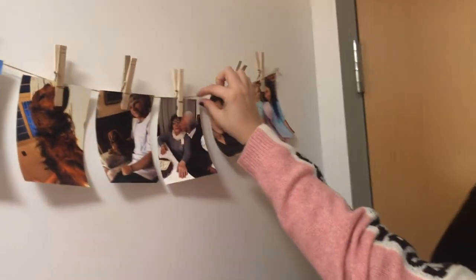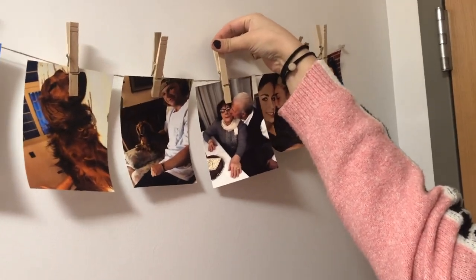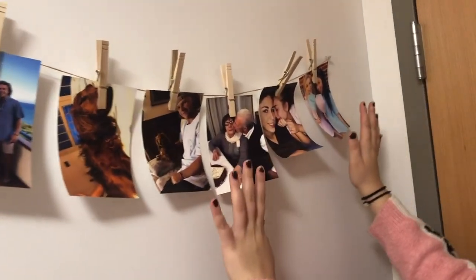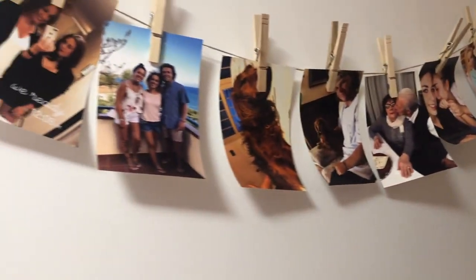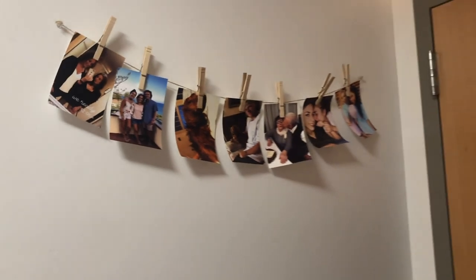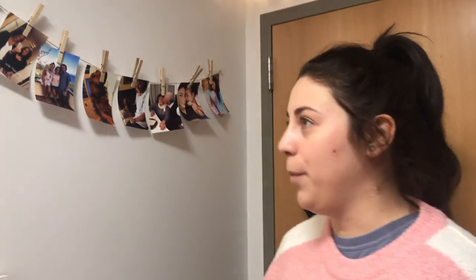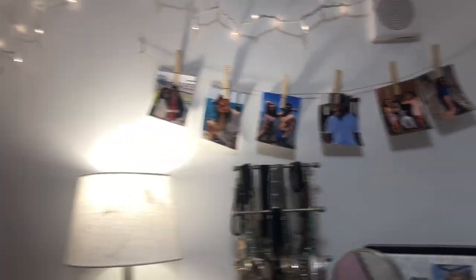To decorate all of my walls that seemed pretty empty when I moved in, I decided to print out some pictures because it's pretty cheap, and to buy some cord and pins. I printed out these pictures and decided to arrange them like this with my family, my boyfriend, my sister, and it makes me feel a lot more at home. I did it for this wall, that wall, and that one.